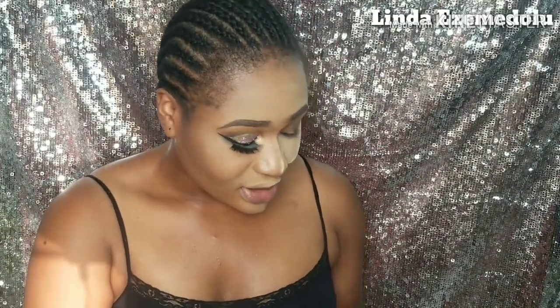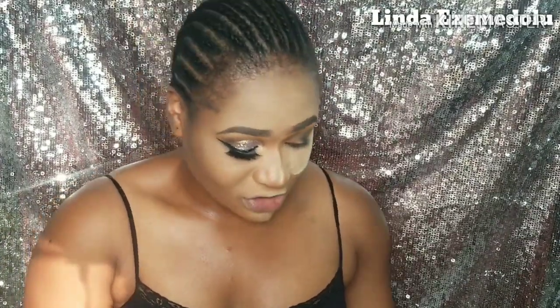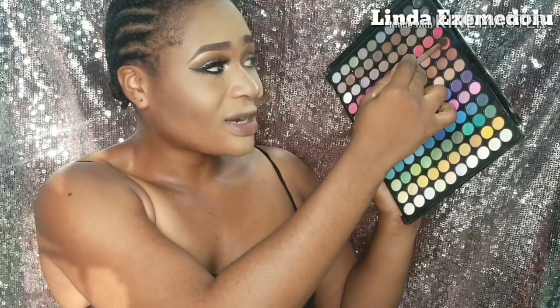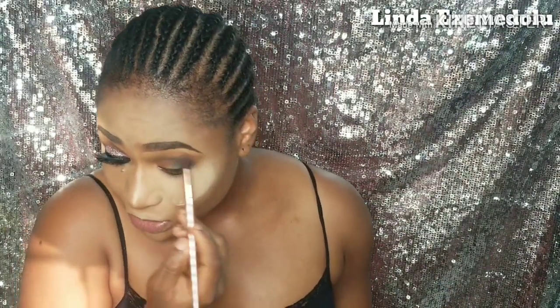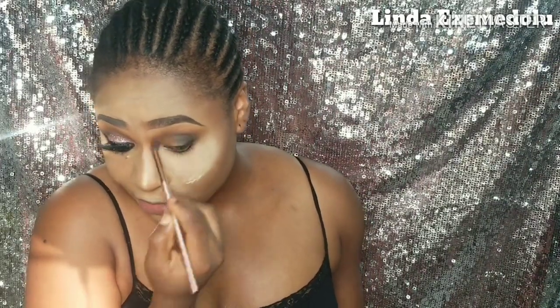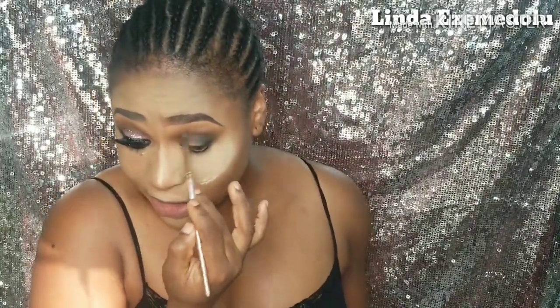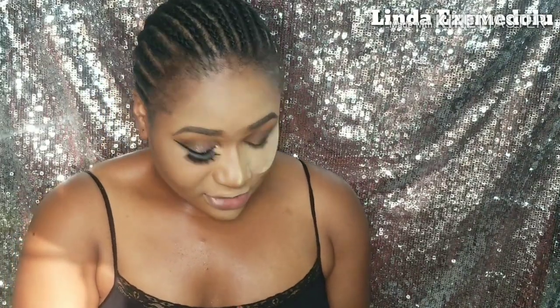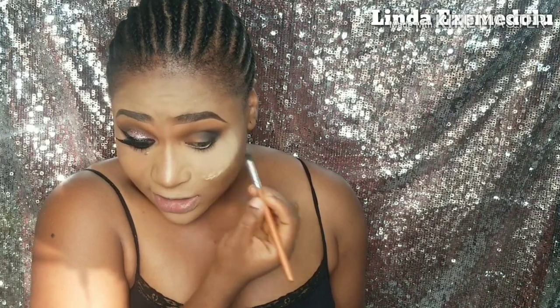I reach for a shade with a bit of an orangey-red tone to add some purple color as a transition between the brown, black, and yellow in the crease area. I noticed the colors got a bit lost from all the blending, so I go back to the black shade to deepen the outer corner area a bit more.